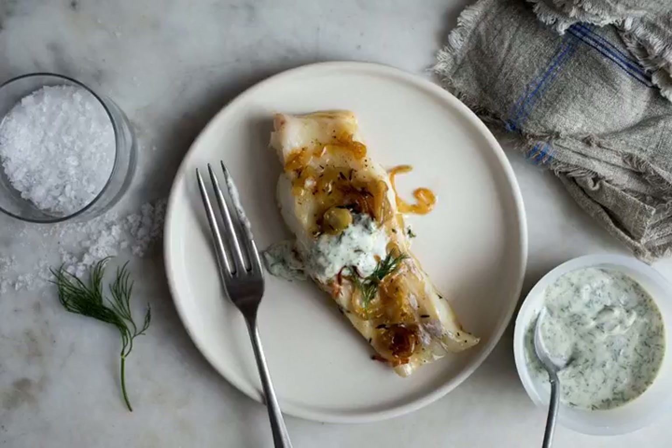Quick braised cod with herb yogurt. Follow NYT Food on Facebook, Instagram, Twitter, and Pinterest. Get regular updates from NYT Cooking, with recipe suggestions, cooking tips, and shopping advice.